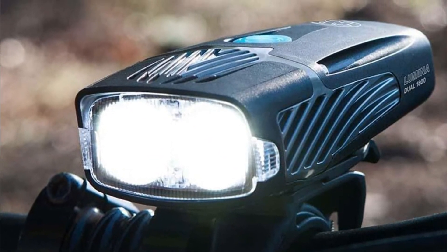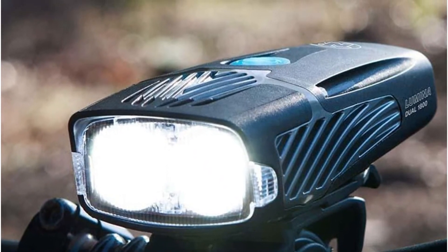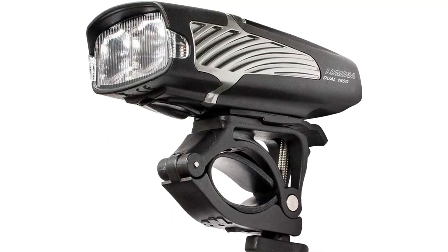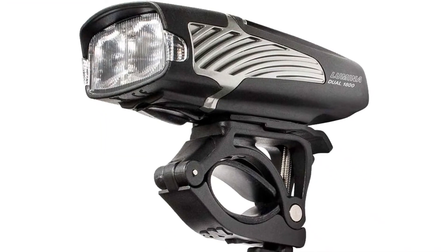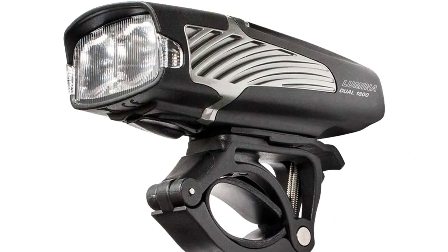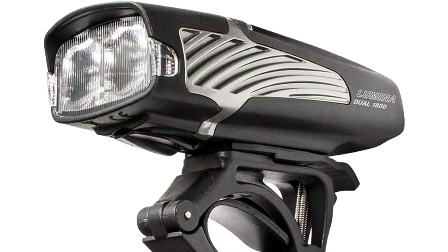With seven settings, including a 100 lumen walk mode and multiple pulse patterns, this light provides a variety of possibilities with a wide variation in battery life and can be completely charged in three hours. Keep in mind that this beam is exceptionally wide and brilliant when using a path or road alongside other trail users traveling in the other direction.